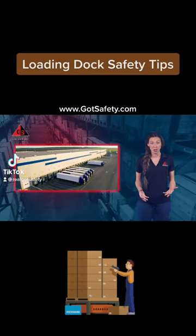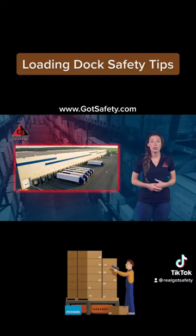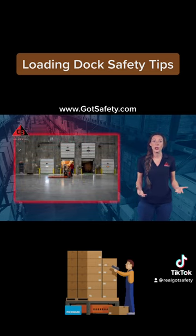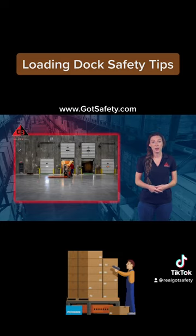Loading docks are one of the most dangerous parts of a warehouse, and employees should use extra caution in this area. Take time to make a plan when loading and unloading, and make sure everyone understands their responsibilities. When working in the loading dock, the following safety rules are recommended.